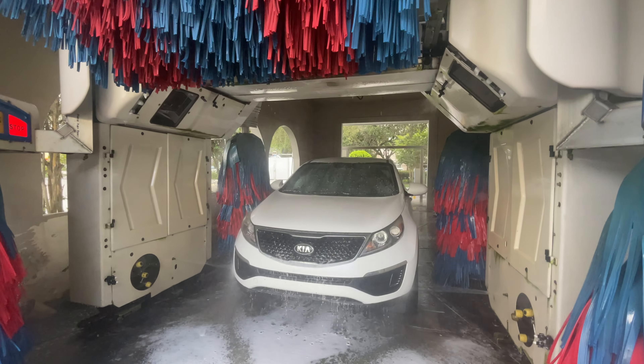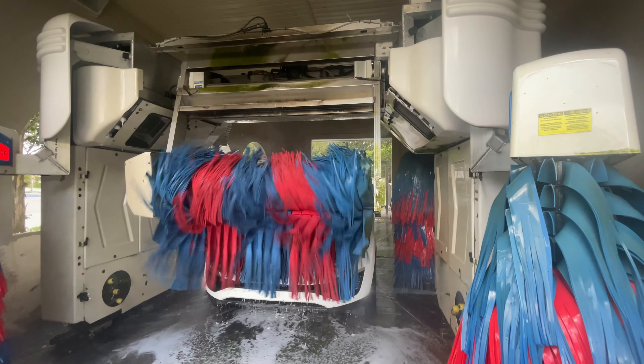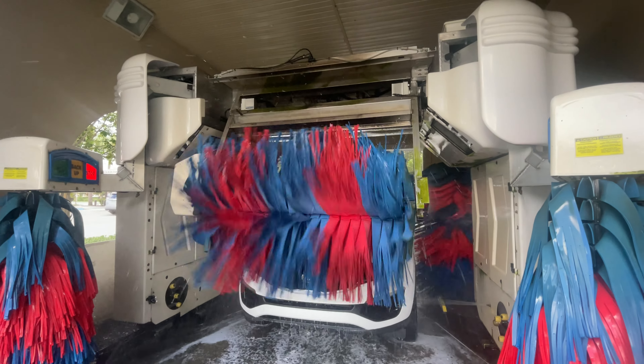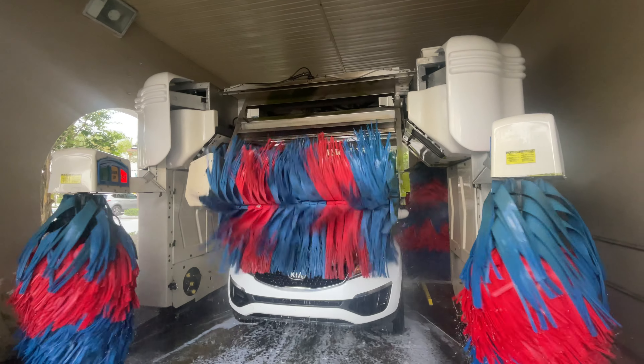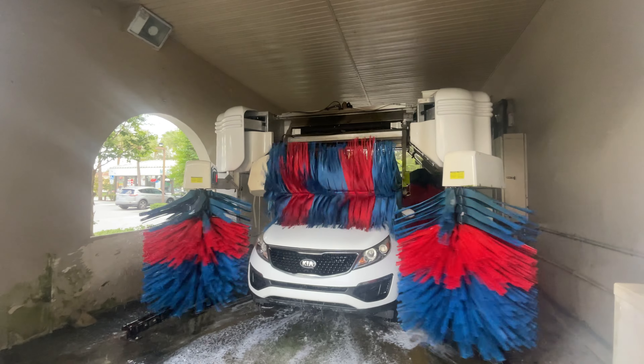Tri-foam, high pressure wash, and brushes, soft touch. Overhead top brush, spot free rinse. Side brush is activated along with top brush.